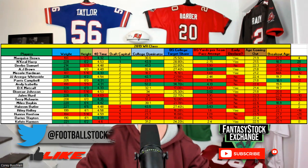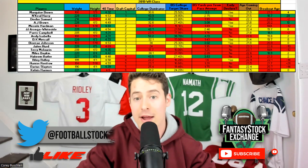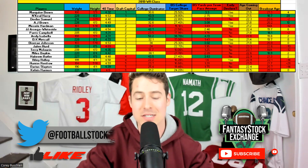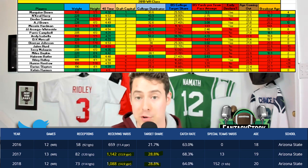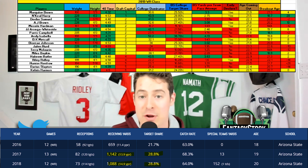Now let's get into the 2019 class — my first year watching players. I didn't really know what I was doing at the time, but I did evaluate these prospects. Similar to Jalen Reagor, we had a guy that was tough to poke holes in at the top: N'Keal Harry had the highest score, which doesn't shock me, because his profile was very, very good — early targets, yards, catch rate, target share all in his favor. But N'Keal Harry basically had the same exact season back-to-back as a sophomore and as a junior.